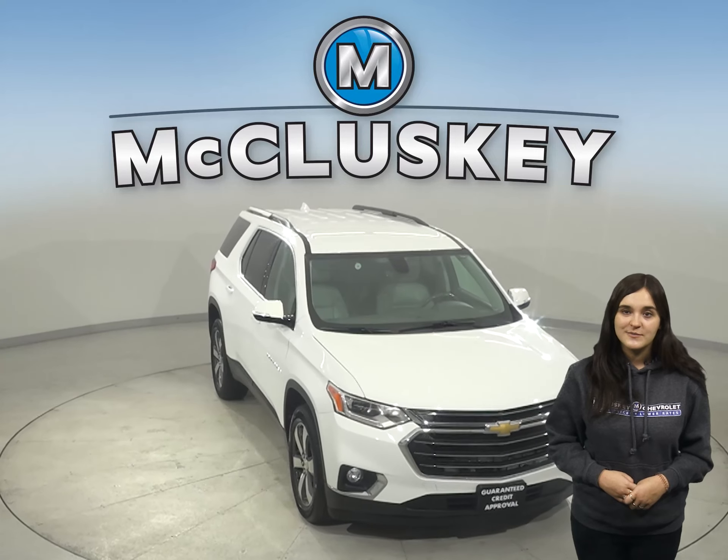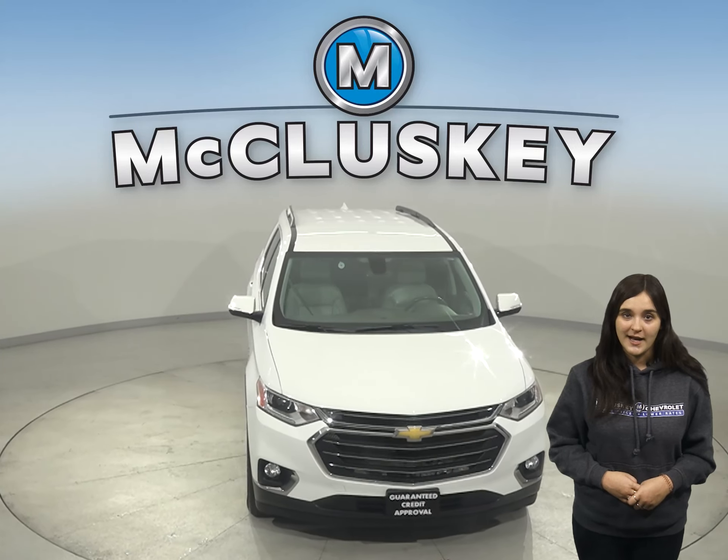So hurry in today and take this awesome Traverse on a free 48-hour test drive.